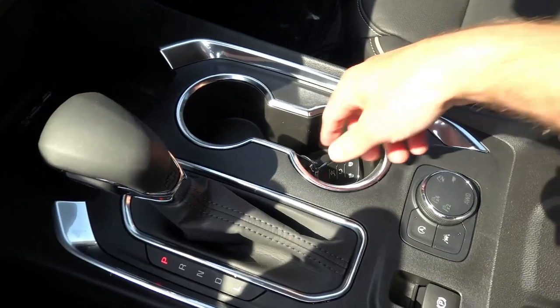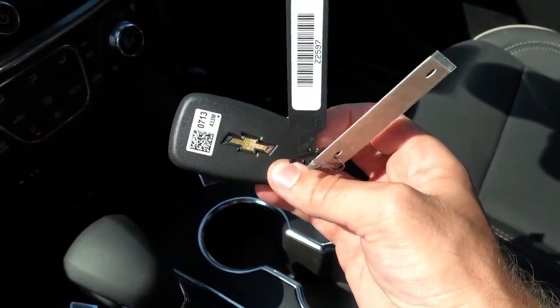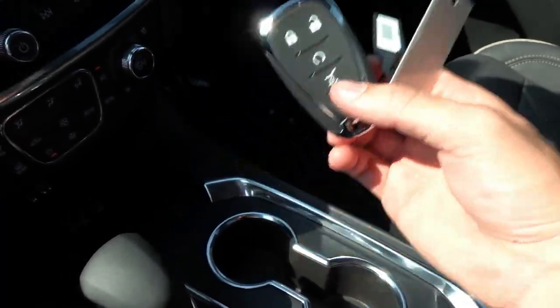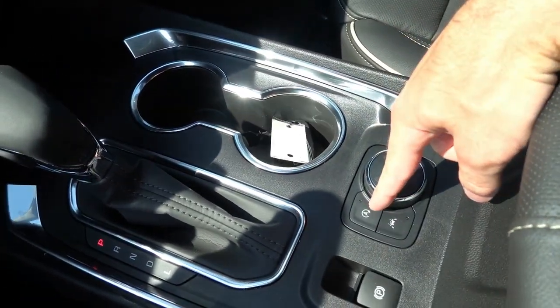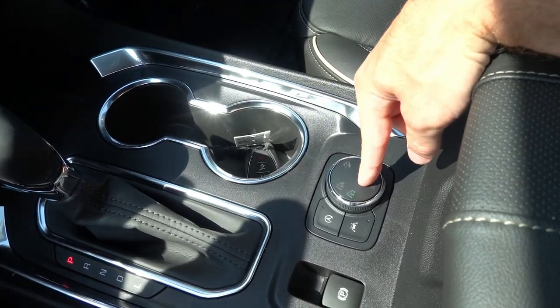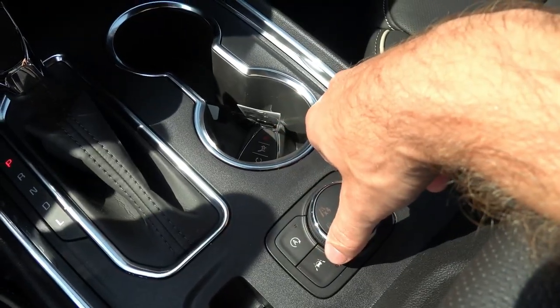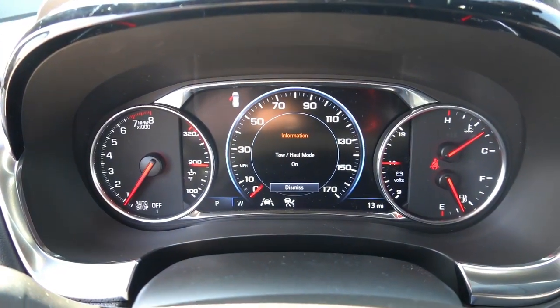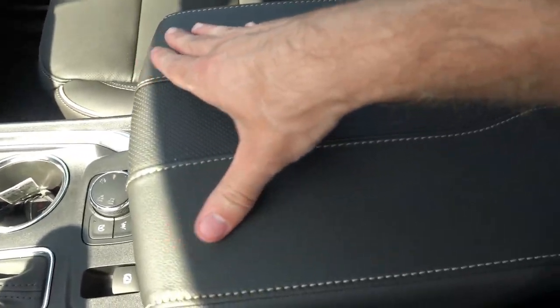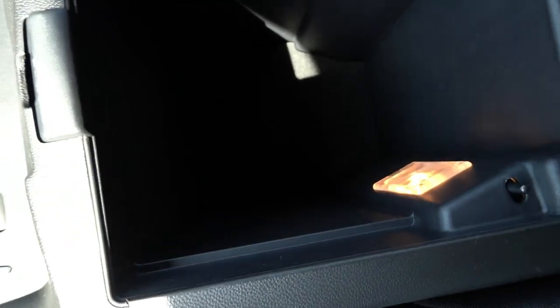Leather wrap shift knob and two cup holders. Here's your proximity key fob — the same one GM has been using for quite some time — with power lift gate and remote start. Electronic parking brake, stop-start off, lane keeping assist. This one is all-wheel drive, so you have a few more drive modes including the all-wheel drive mode, off-road mode, and tow haul mode. Nice soft touch accent-stitched armrest, fairly large in size with a light but nothing else inside.